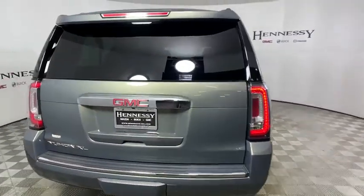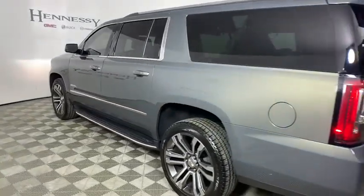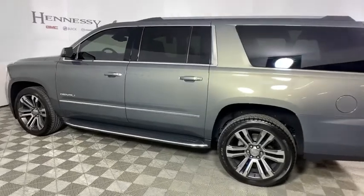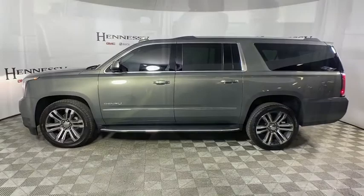Navigation system, power liftgate, traction control, power passenger seat, dual airbags, power steering, alloy wheels, four-wheel disc brakes, auto-dimming rear-view mirror, universal garage door opener.